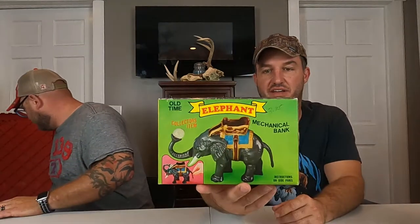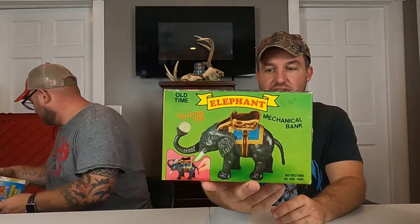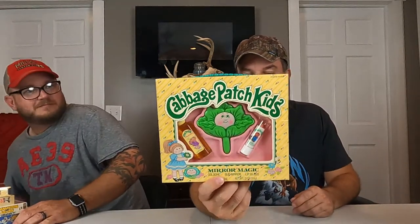A 1975 elephant mechanical bank — it's really light so it may not be metal, but it's brand new. Also a little Cabbage Patch mirror magic cologne mirror lip gloss from 1984.